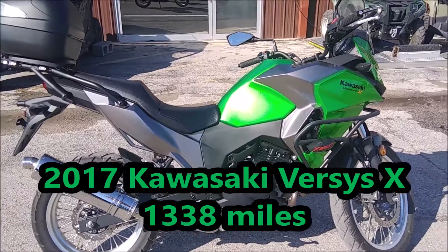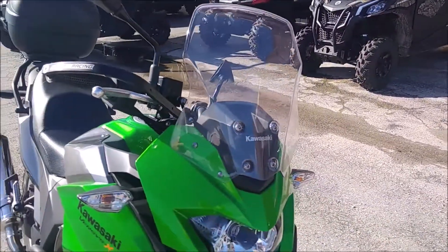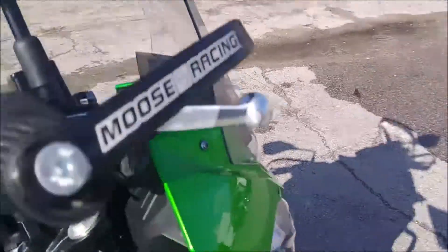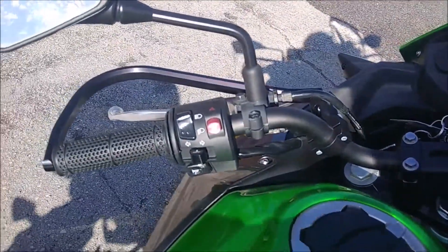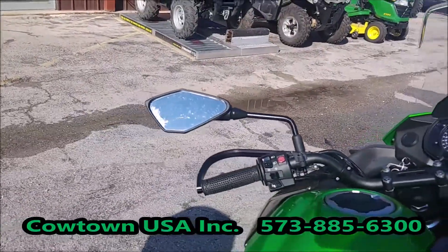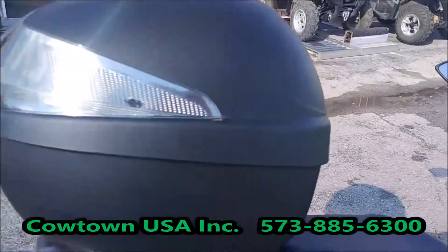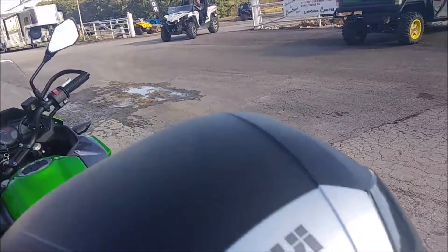It's green in color, with an aftermarket windshield. It's got hand guards, so in case you accidentally put it down on the ground, it'll protect your hands. It's got mirrors on both sides, and an aftermarket storage box here — it opens up with plenty of storage in there.